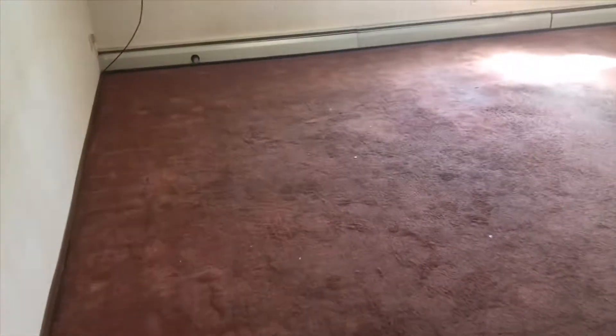Got a doozy. It's just an efficiency apartment, but you can see the dirt. I don't have high hopes for the worn out areas and the crushed pad, but see the amount of soil on here. Pretty impressive.